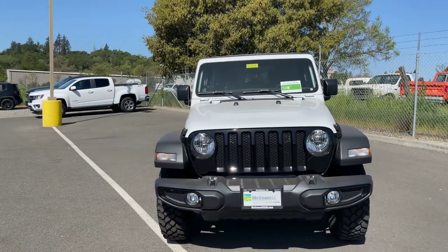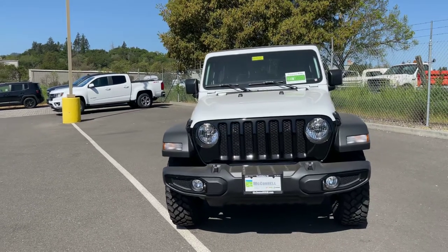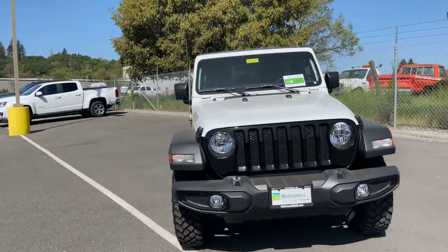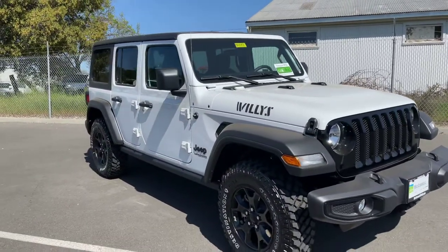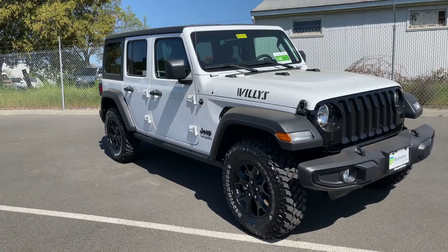Hey there friends, family, and neighbors. It's Mr. Rogers over here at McConnell Chrysler Dodge Jeep Ram in Healdsburg. I wanted to go over this 2021 Jeep Wrangler Sport — specifically the Willys model. The Willys model is going to give you a better price point while keeping some interior features minimal but maintaining the main amenities intact without getting outrageous.